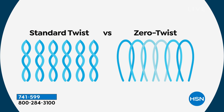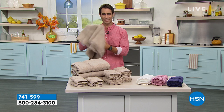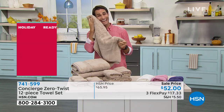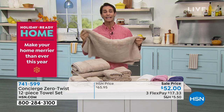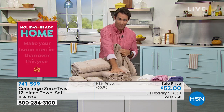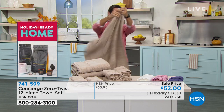You can immediately tell the difference. Immediately — you just kind of want to... it's almost like a blanket, I just want to cuddle up with them. So you're getting a 12-piece set: four of the bath towels, four of the hand towels, four of the washcloths. This is the size of this bath towel — that's a nice large bath towel size.